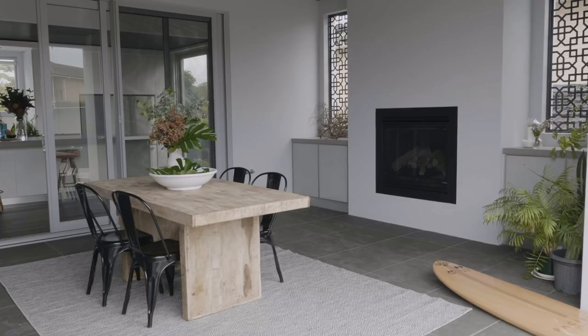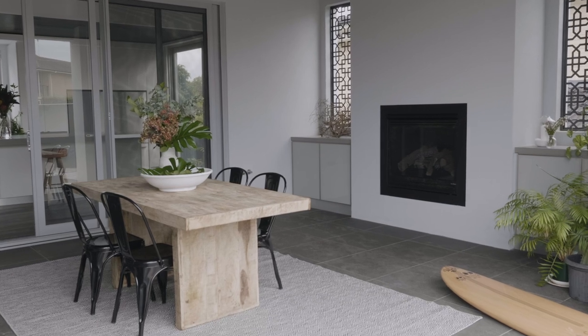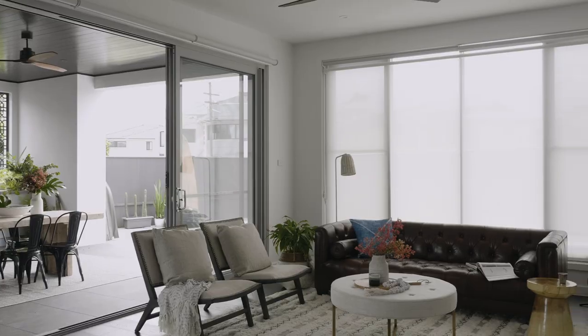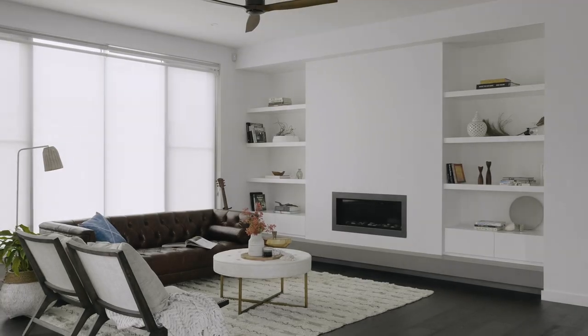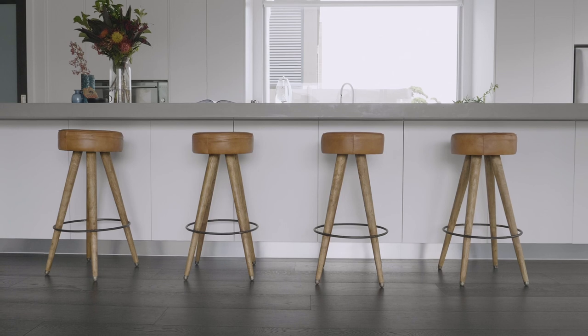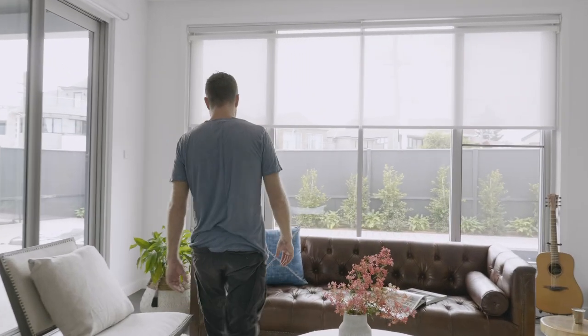This is my first home that I've built from scratch and Nick and I wanted to create just a beautiful family environment where we don't have to move ever again basically. We've got a wonderful kitchen that I think is going to be timeless for us, and we've got this wonderful entertaining space as well.